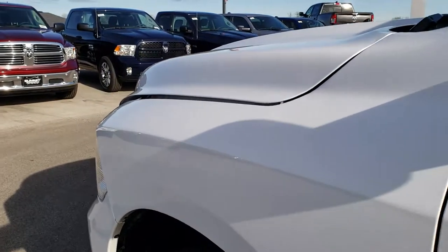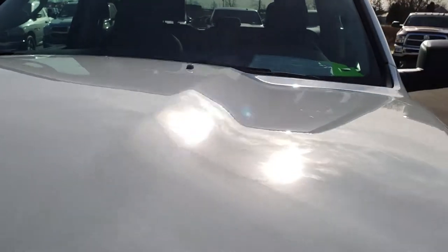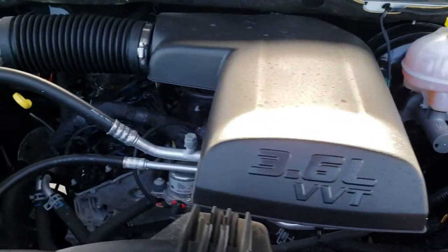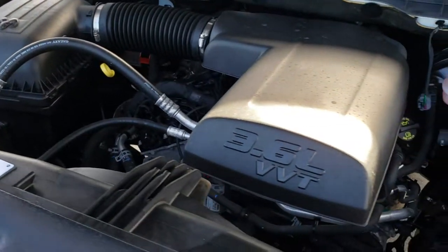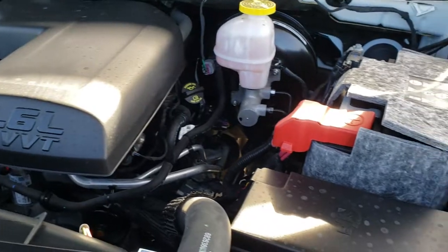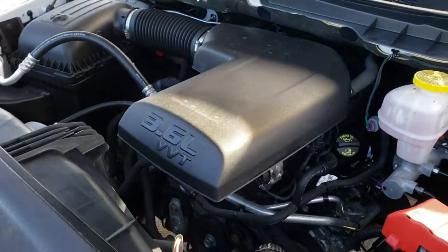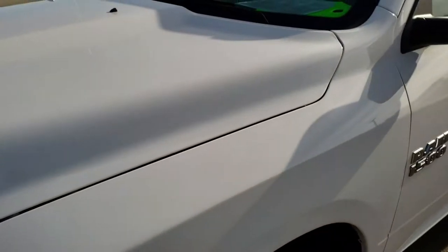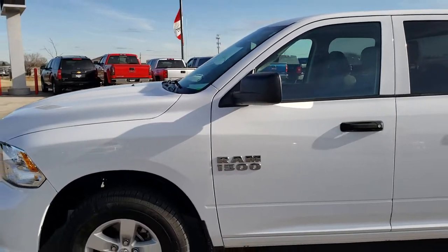I would personally like to thank you for checking out the video today. Hopefully from this HD video you've been able to tell just how clean this truck is all the way around, inside and out, so you can make a smart buying decision from the comfort of your own home. Engine bay is very clean, runs very smooth. This truck has been fully safetied and inspected by our service shop, has a fresh oil and filter change, all the fluids have been checked and topped off, and the truck has been gone through mechanically 100% and is 100% ready to go.